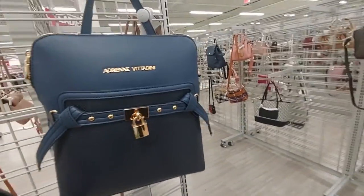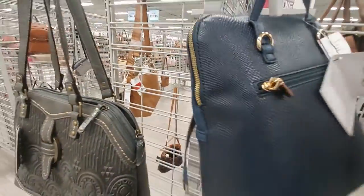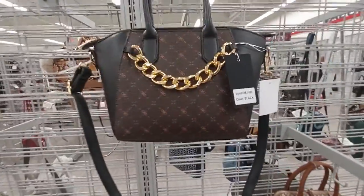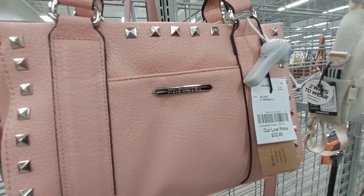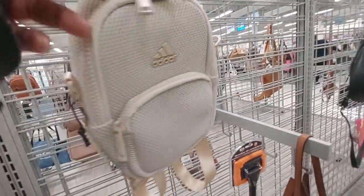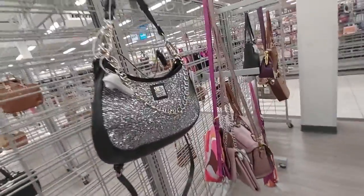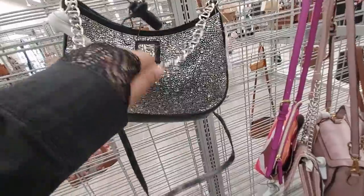Adrian Bitondi with a locket — it's $27. How about this one with the chain — $23. This Steve Madden bag is $33. This Adidas little mini backpack is $17.